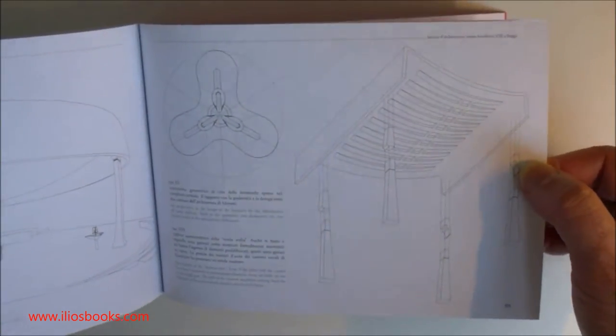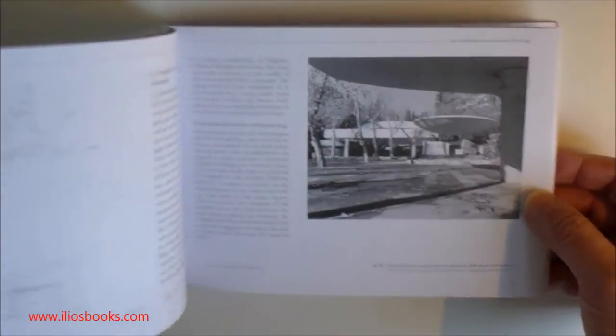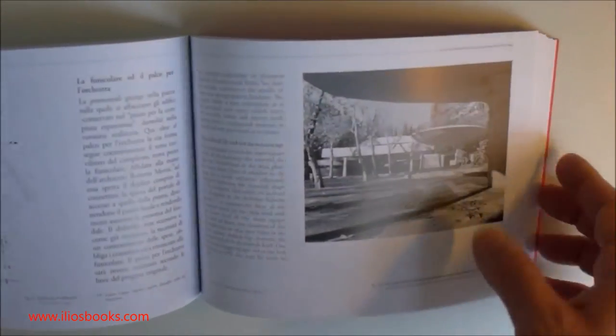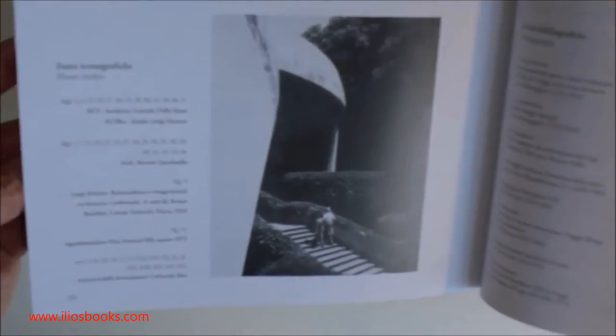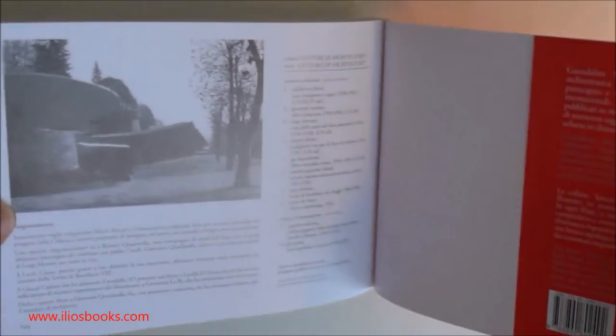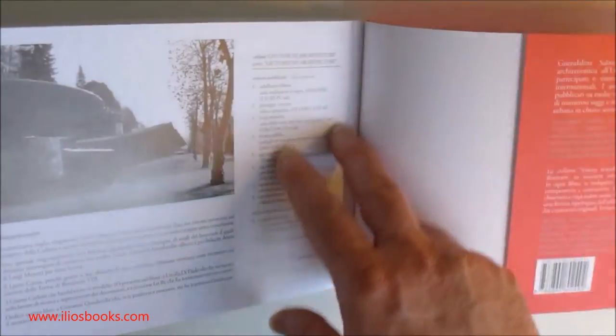There is also, as usual, the full English text alongside the Italian text. The final sections are dedicated to the timeline in Italian and English, the photo credits, the bibliography, and a final part with the description of the series.